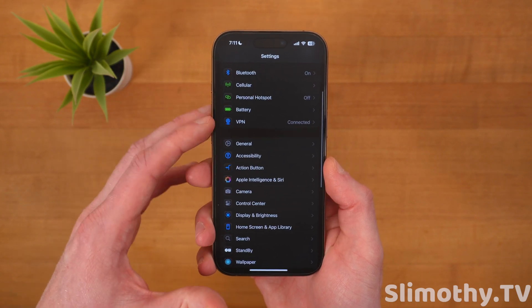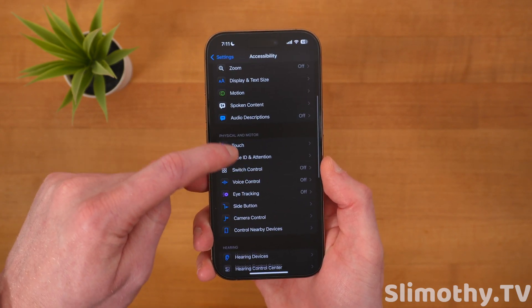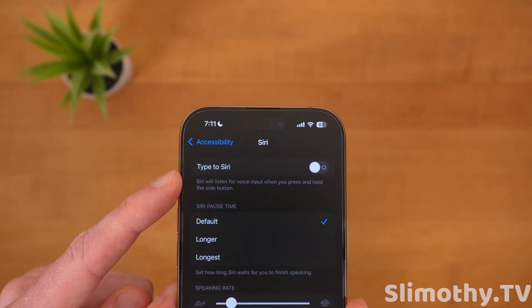In Settings, if you scroll down to Accessibility and then scroll down to Siri, there's a new toggle for Type to Siri. That is new — it was not there previously.